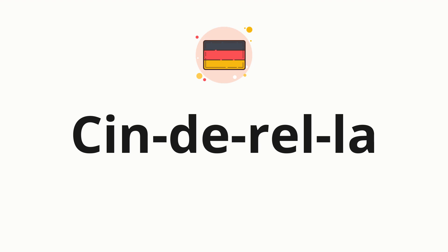Now let's split the word into syllables and then pronounce each syllable one by one: Cin-der-el-la.